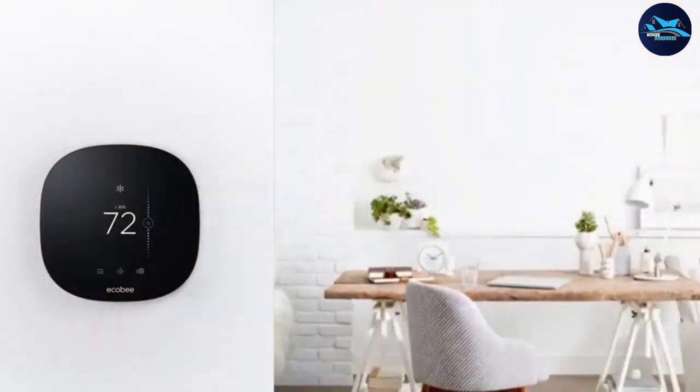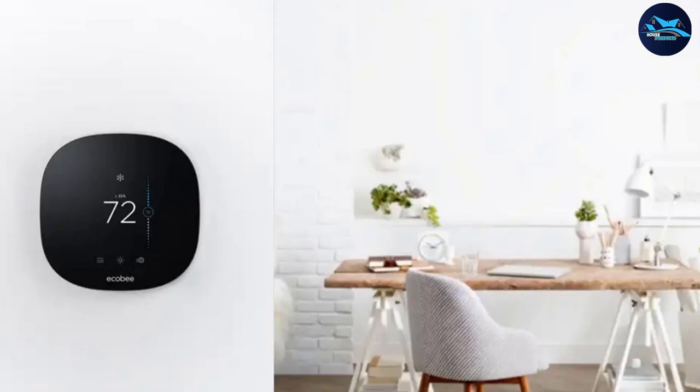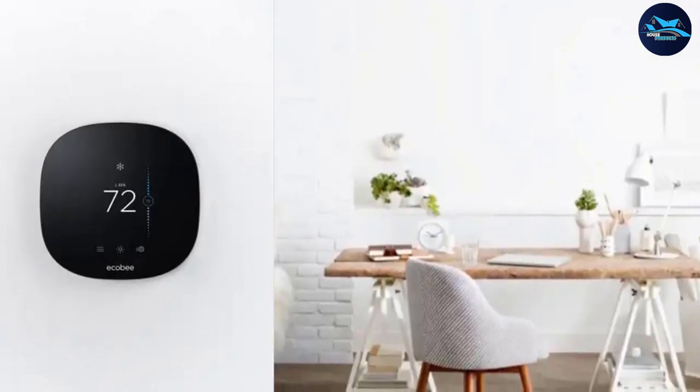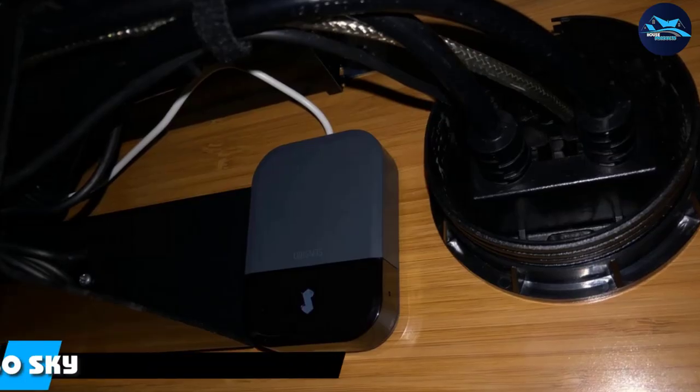Unlike the Ecobee Smart Thermostat, Amazon's voice assistant isn't built into the thermostat. It also doesn't support accessory stages, so you can't use it if you have two-stage heating and cooling. It also lacks Eco+, which learns your schedule and recommends changes to help you save money.